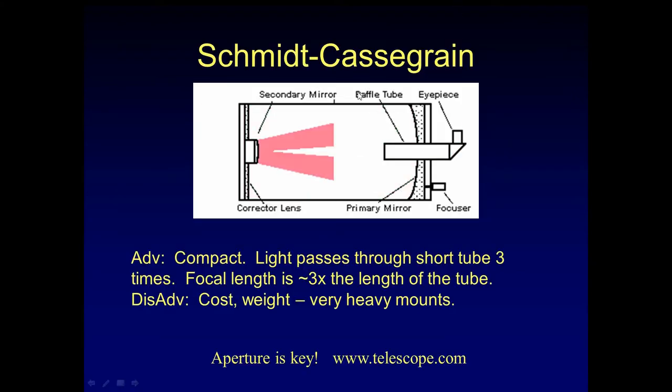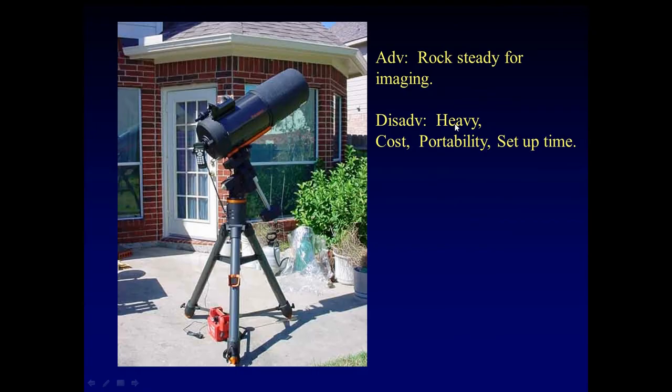The third basic kind of scope is a Schmidt-Cassegrain. It's compact — light passes through the short tube three times, so the focal length is three times the length of the tube. The disadvantage is cost — they tend to be on the higher price side, and they tend to be heavier, often with heavy mounts. Light comes in, hits the primary, hits the secondary, and comes back out the backside of the scope. Here's an example on a German equatorial mount — rock steady for imaging. Cost, portability, and setup time are factors. It takes me about 20-25 minutes to fully assemble this thing, and about another 15 to align it — so I'm looking at 35-40 minutes before I'm doing much with it.